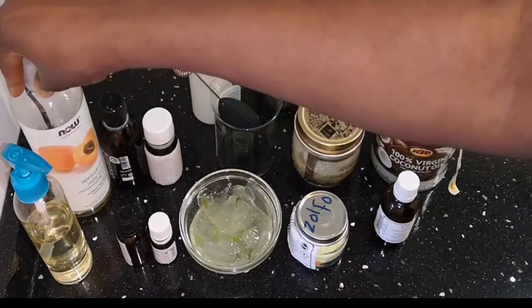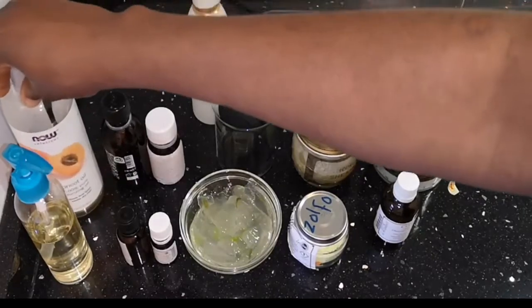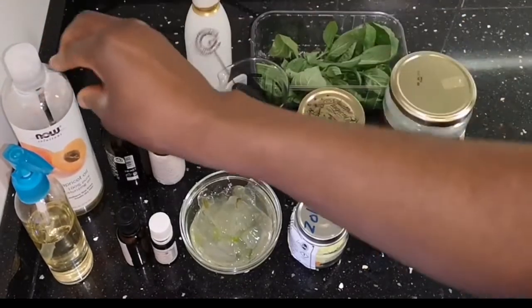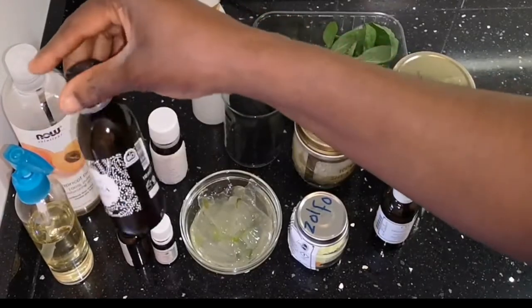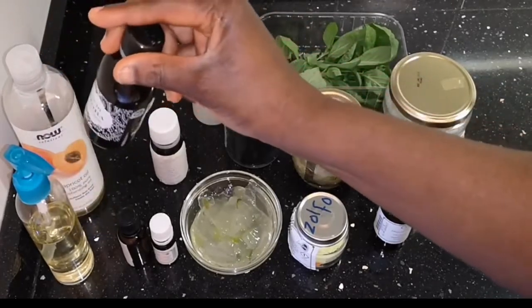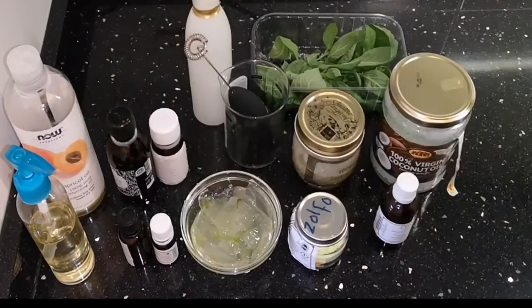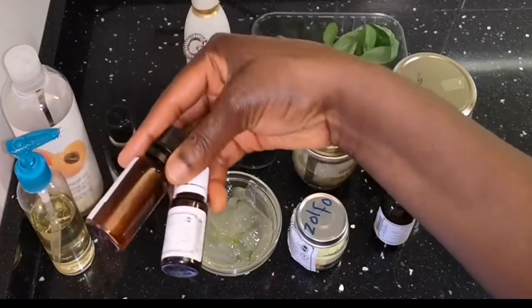I'm going to talk about the benefit of apricot oil to stimulate hair growth while preventing moisture loss. The third oil is jojoba oil — I'm going to talk about how it can help hair cells reproduce themselves at a rapid speed because it is part of the oils that grow hair.